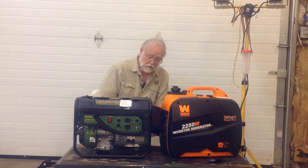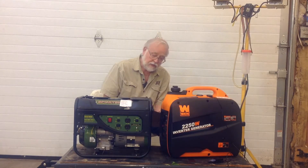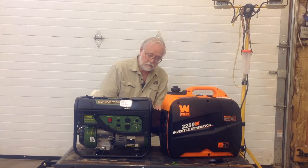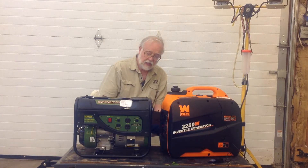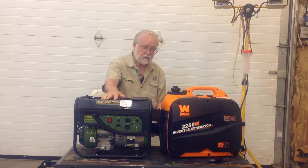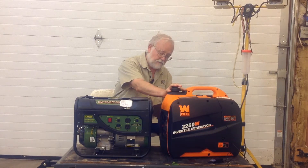I decided to run my fuel test at two load levels. The first test was at approximately 450 watts and the second at approximately 900 watts. The 450 and 900 watts represent approximately 50 percent and 100 percent loading for the Sportsman, and approximately quarter-load and 50 percent loading for the Wean.